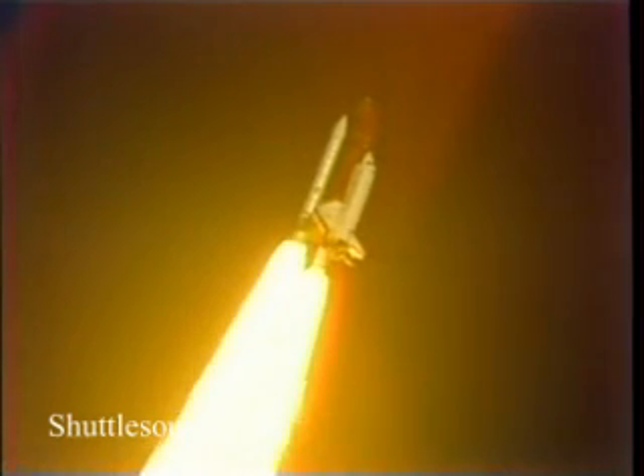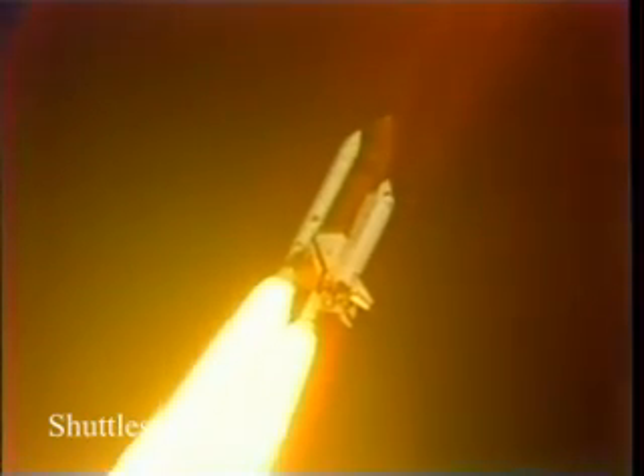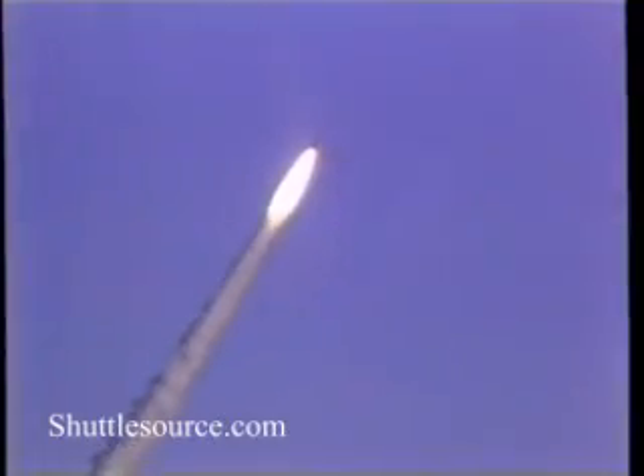Throttling engines down to 85% as programmed. Mark. 40 seconds — Columbia now at two and a half nautical miles in altitude, one nautical mile down range. Mark. 50 seconds — coming up now and creating maximum aerodynamic pressure on the vehicle.